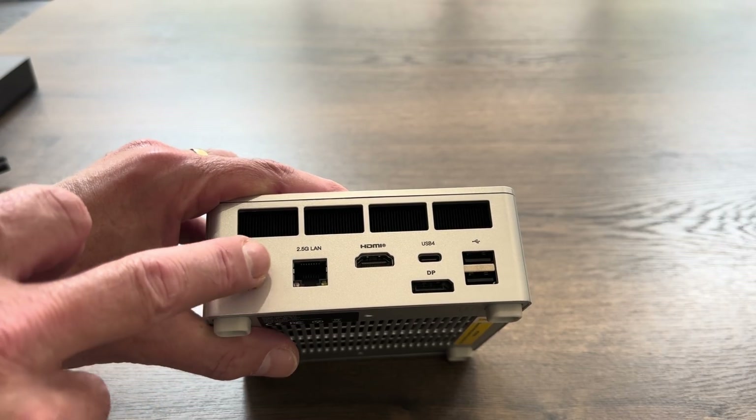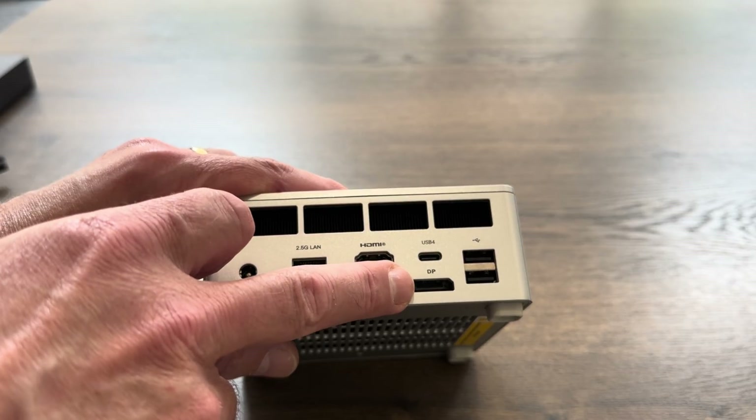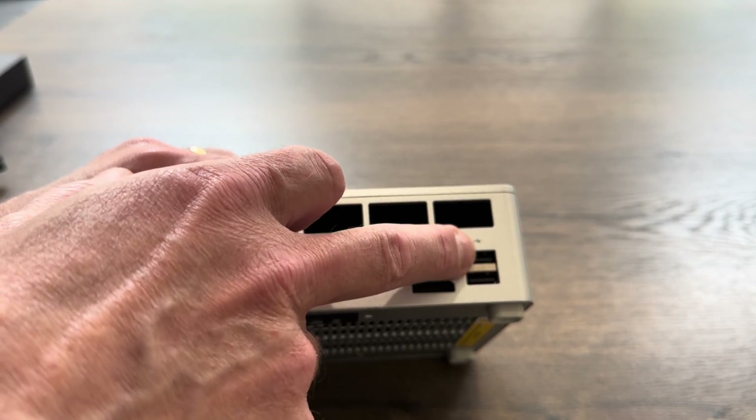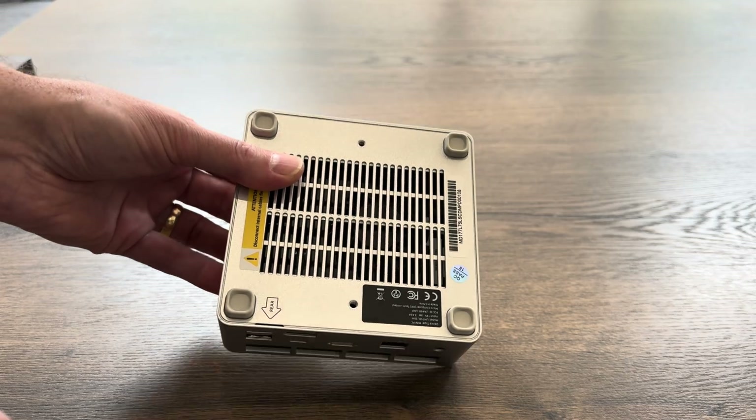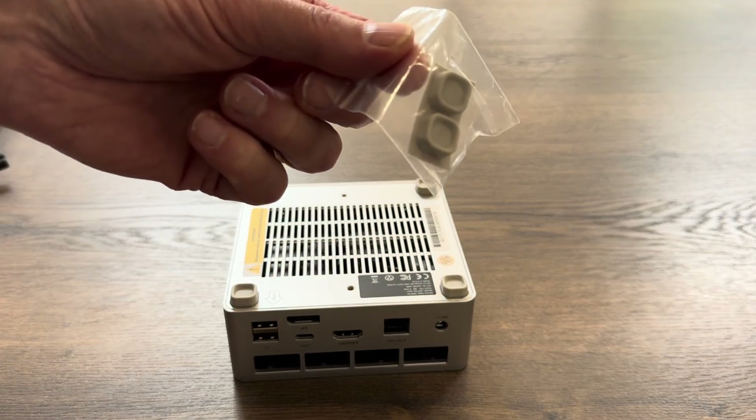It has a 19-volt power supply, 2.5 gigabit LAN, full-size HDMI, full-size DisplayPort, a USB 4 connection, and a couple of USB-As. Interestingly, in the box — never had this before — they've sent me a couple of spare feet.